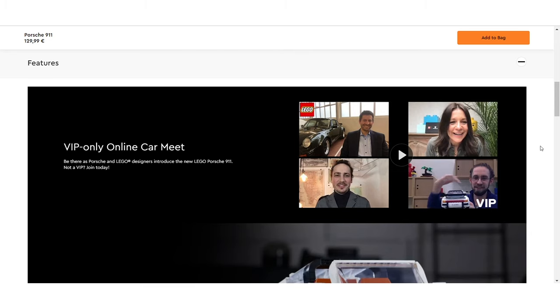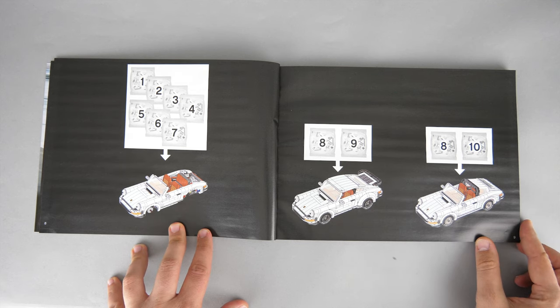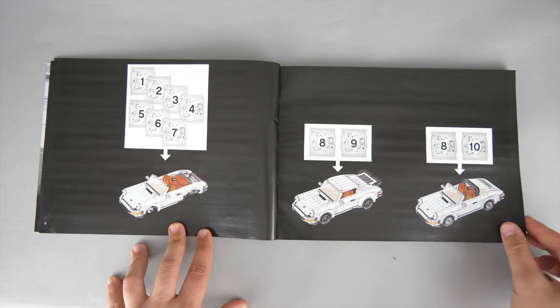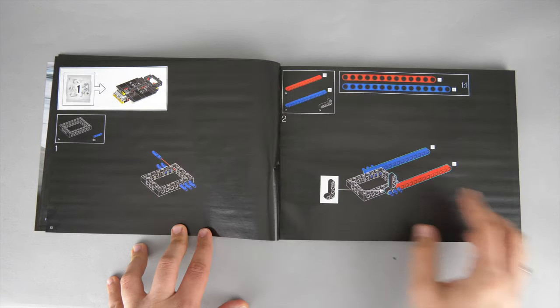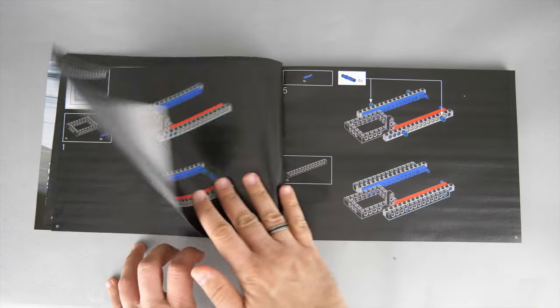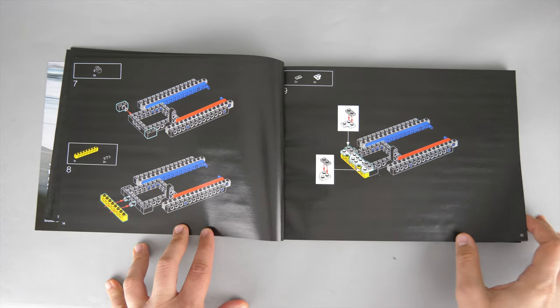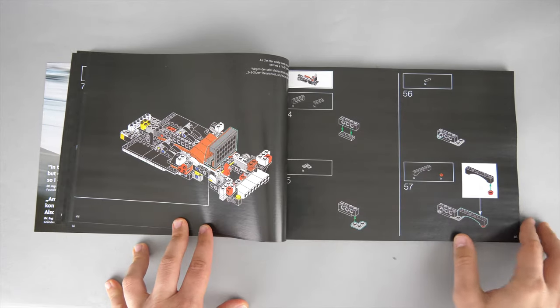Even RacingBrick is mentioned in that video, so don't miss it! The next pages show us how the building process will go: from bag 1 to 7 we build a base, then we decide which variant to build and use bags 8 and 9 or 8 and 10 respectively. The manual follows the 18 Plus design language with a black background; this time there's a thicker outline on objects which helps visibility, although it still seems like a waste of ink to me.